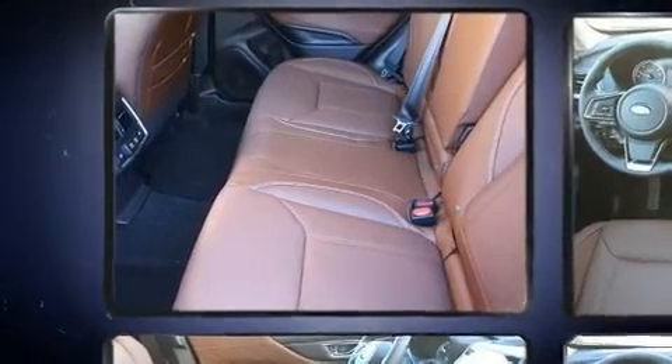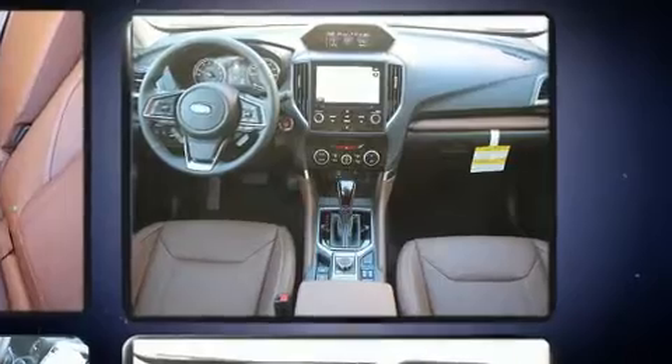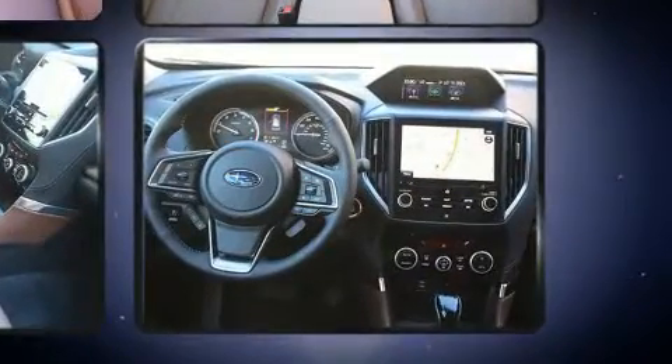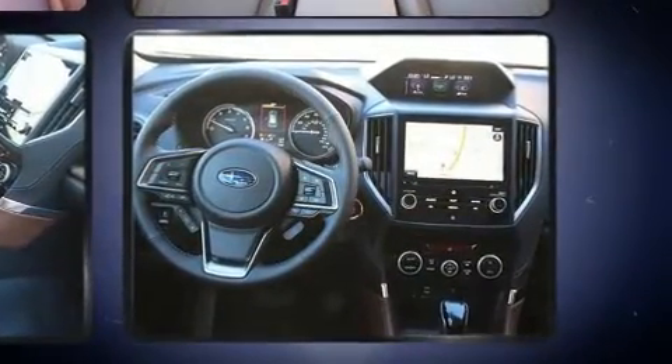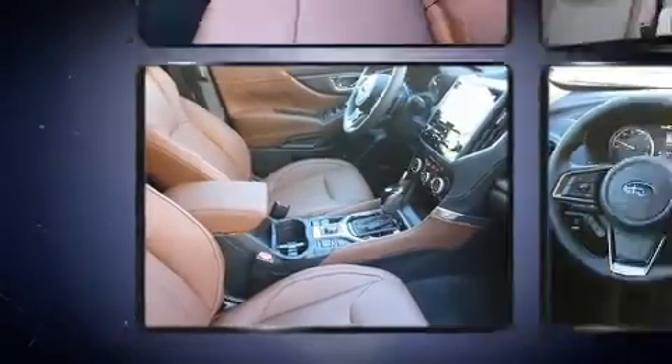Rear passengers enjoy the seat heating functionality, keeping them warm during the winter months. Audio features include a CD player with MP3 capability and nine speakers, providing excellent sound throughout the cabin.